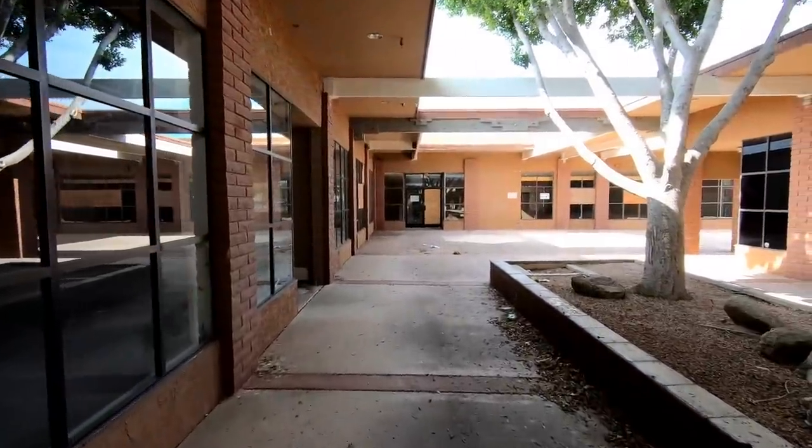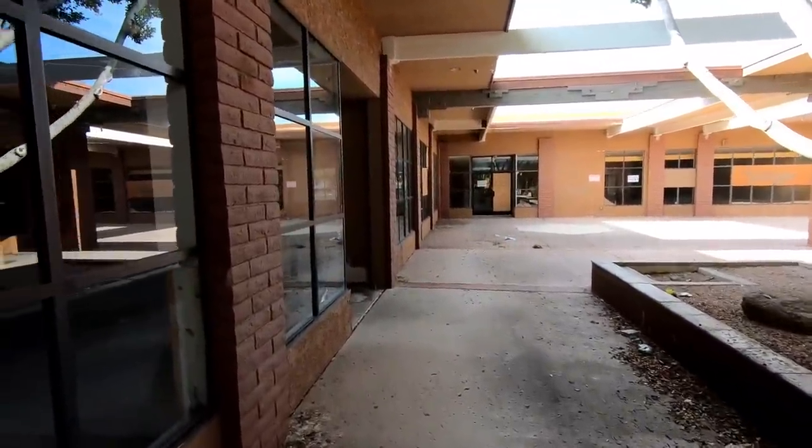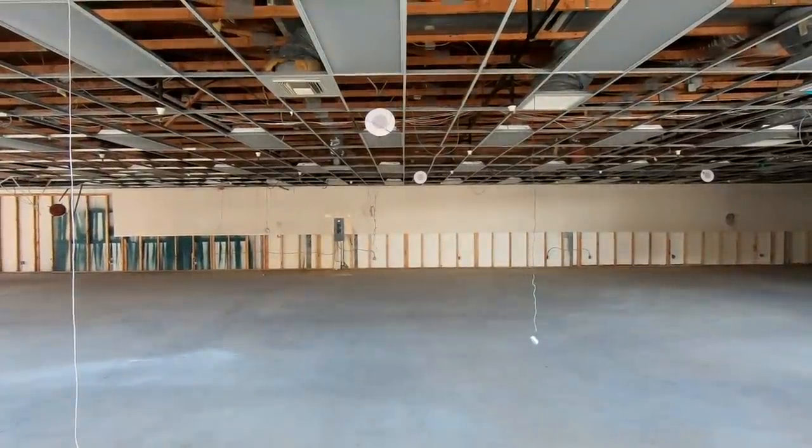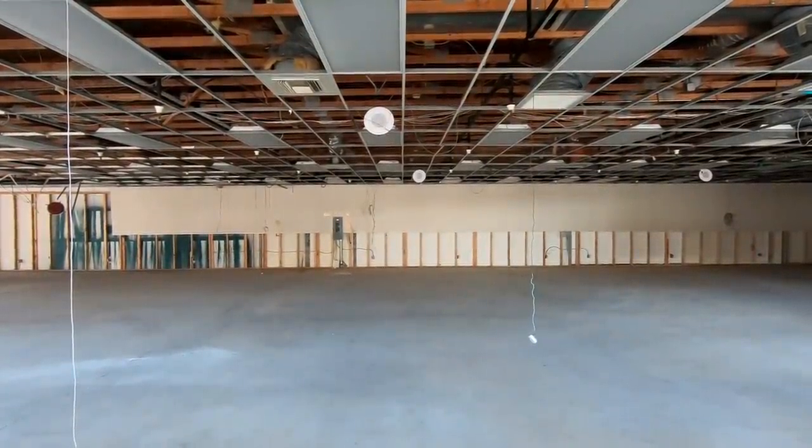I also like to document these types of places because I'm seeing more and more of these dead plazas, shopping centers, and strip malls. I think it's important to point out that malls aren't the only retail sector that are suffering.